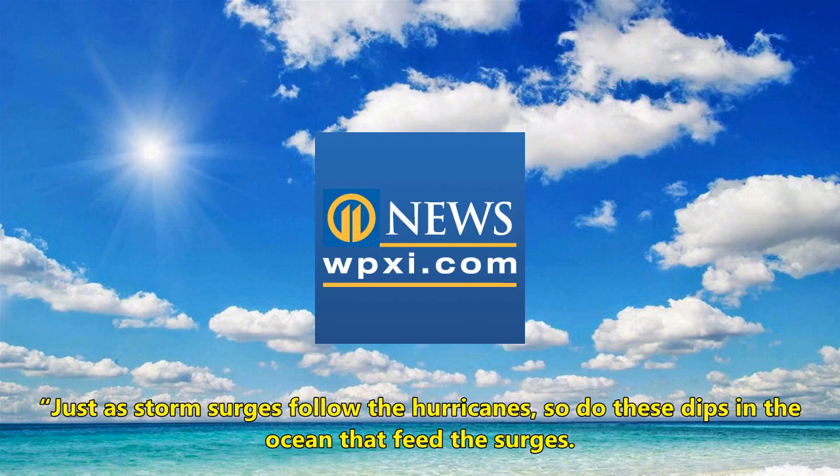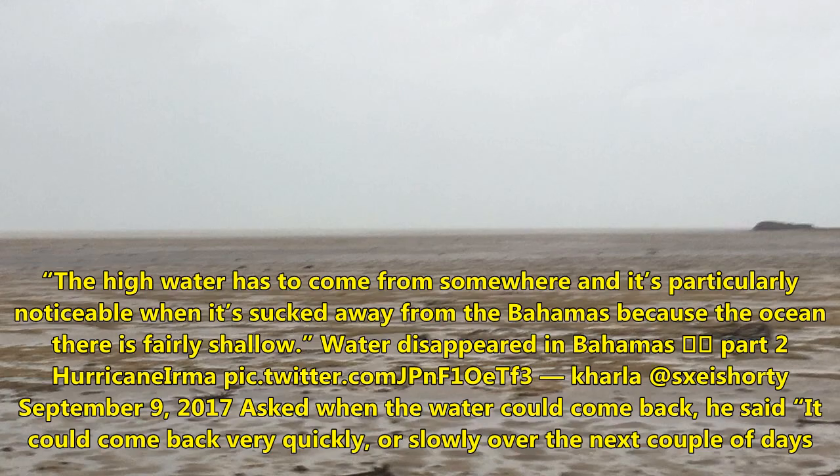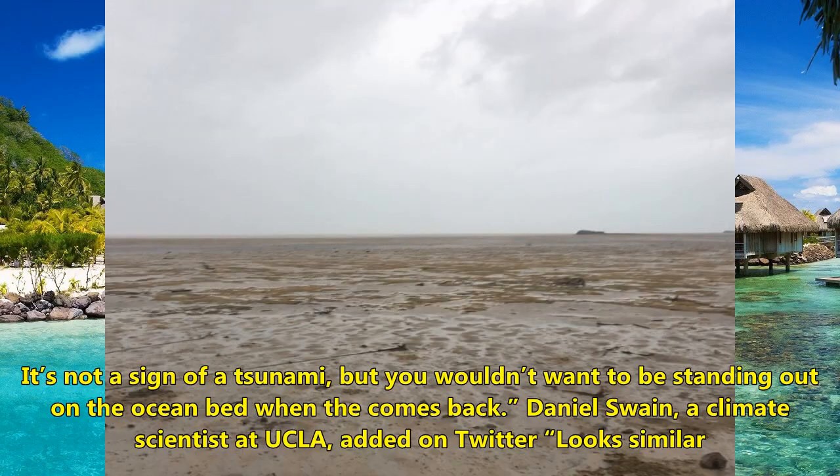It's particularly noticeable when water is sucked away from the Bahamas because the ocean there is fairly shallow. Videos of the water disappearing in the Bahamas spread widely on Twitter, with many users sharing footage under hashtags related to Hurricane Irma.